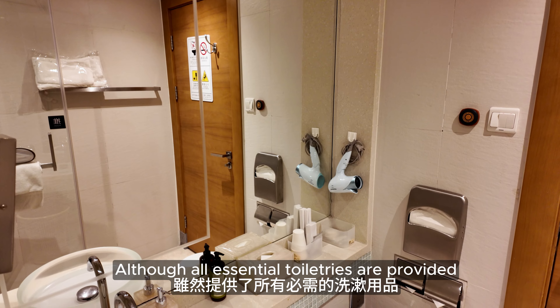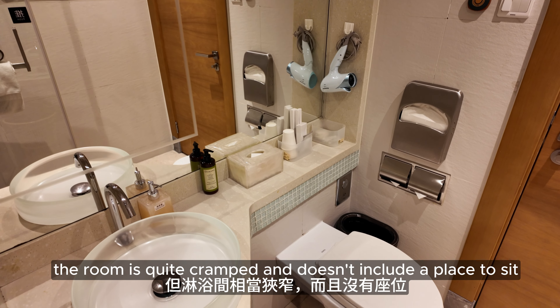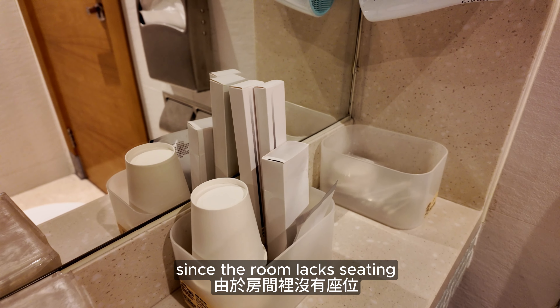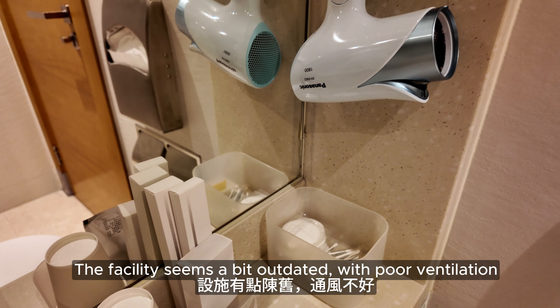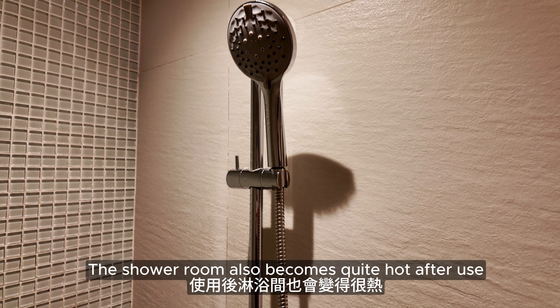Although all essential toiletries are provided, the room is quite cramped and doesn't include a place to sit. I had to stand while changing my socks since the room lacked seating. The facility seems a bit outdated with poor ventilation, and the shower room becomes quite hot after use.